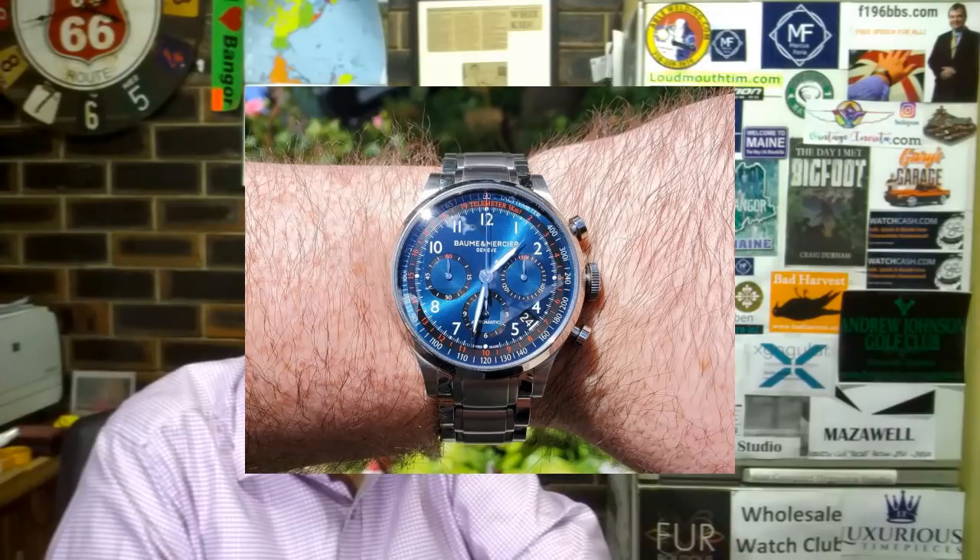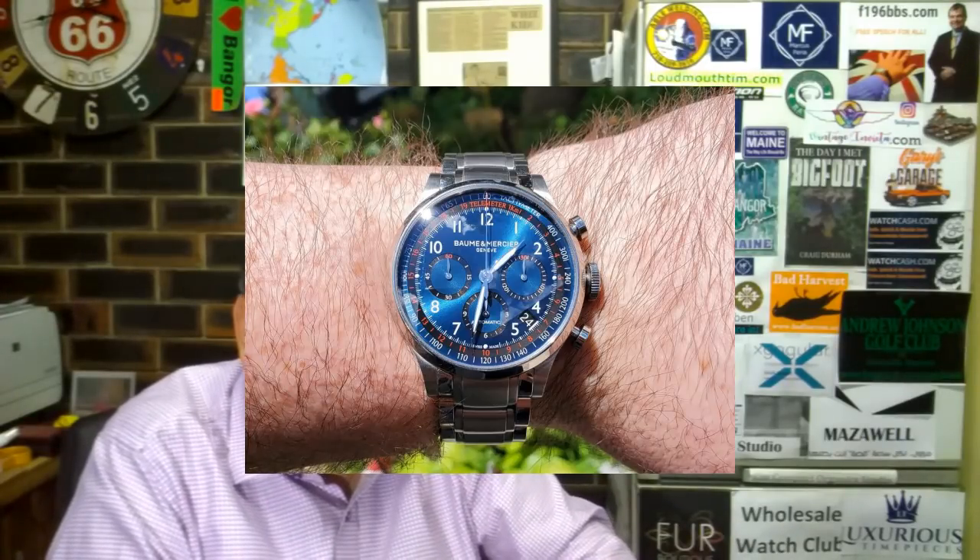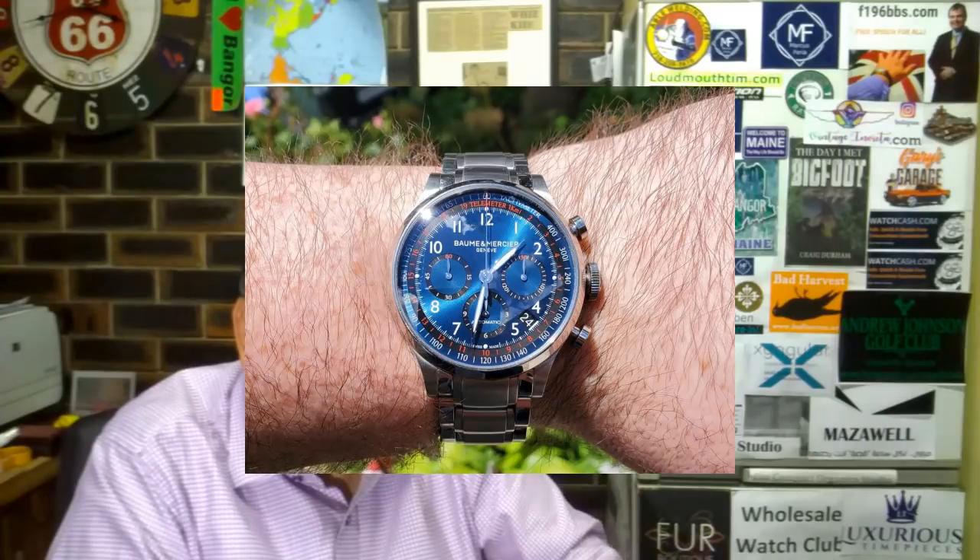Okay, number one, we've got a Borm and Mercer Kaplan Chronograph. I know the brand is soft as dog doodah. However, this was my first proper watch and I think it's absolutely beautiful — as good looking as the Valjoux chronographs I've seen.